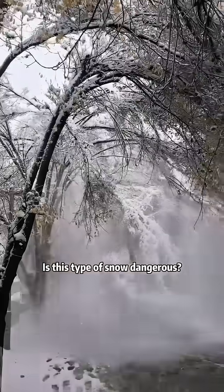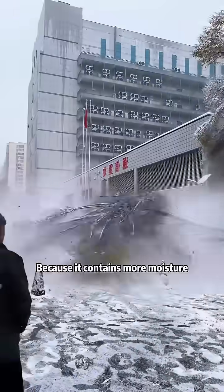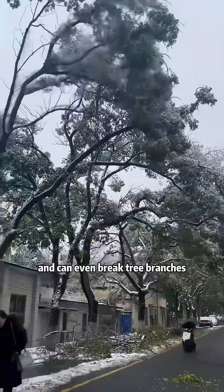Is this type of snow dangerous? This is wet snow. It can be dangerous because it contains more moisture. It's much heavier and can even break tree branches.